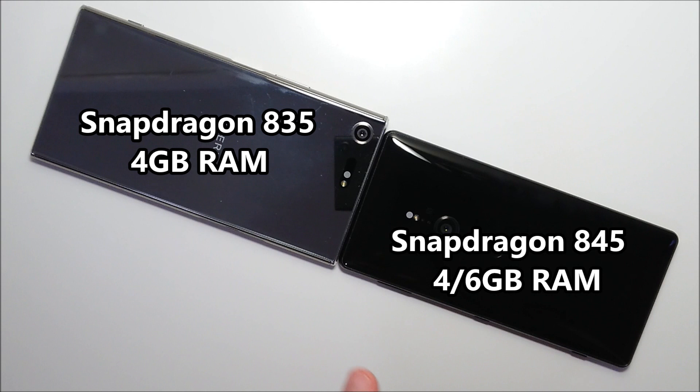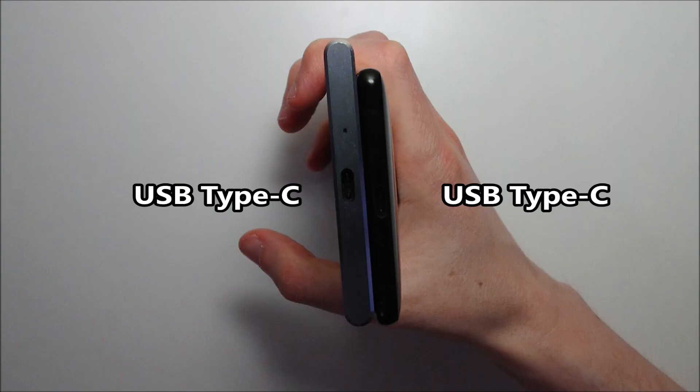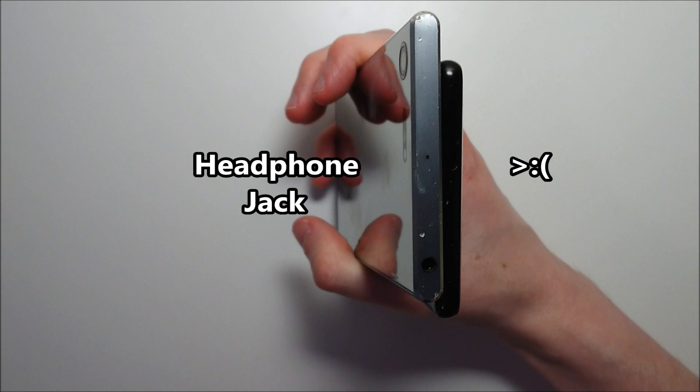With the XZ2 you're upgrading from the Snapdragon 835 to the 845 and from 4GB of RAM to 6. Both phones are waterproof and both phones have USB protection at the bottom.